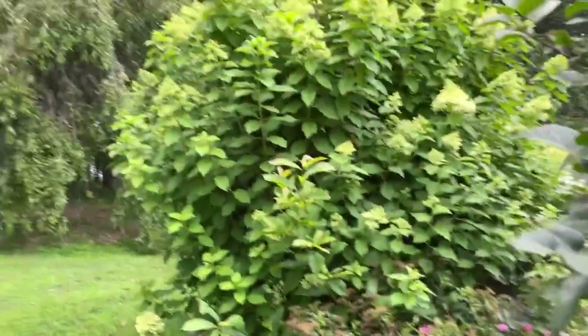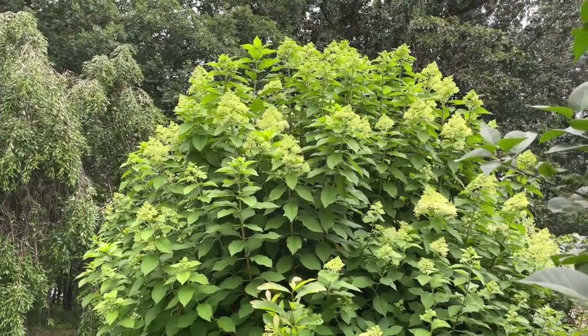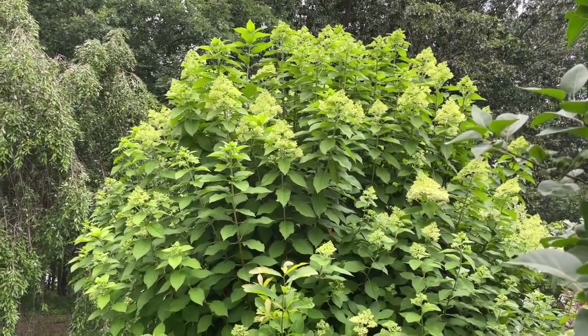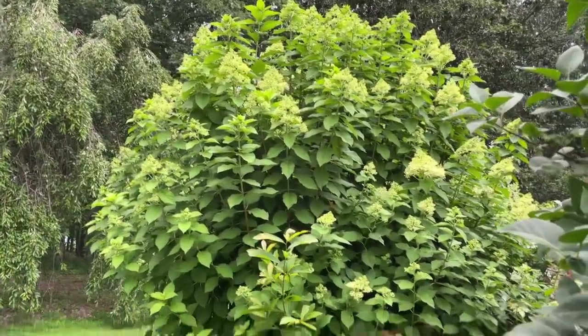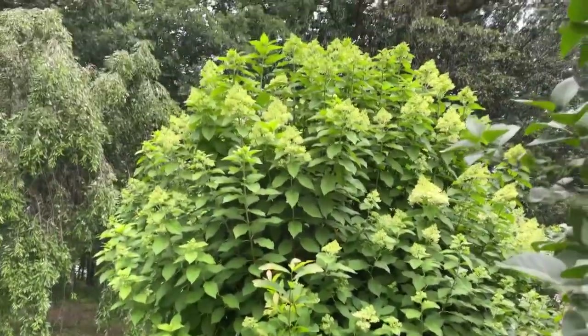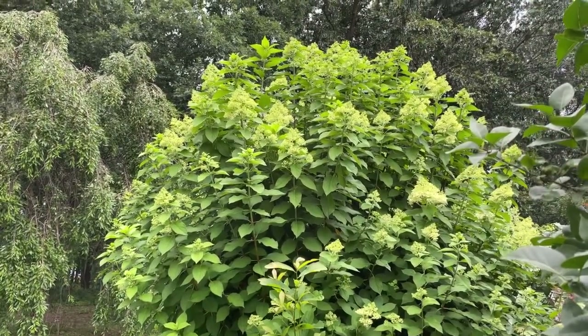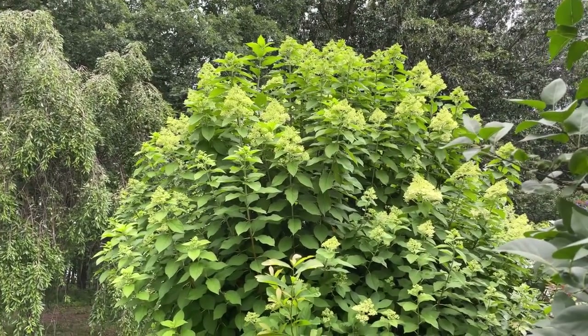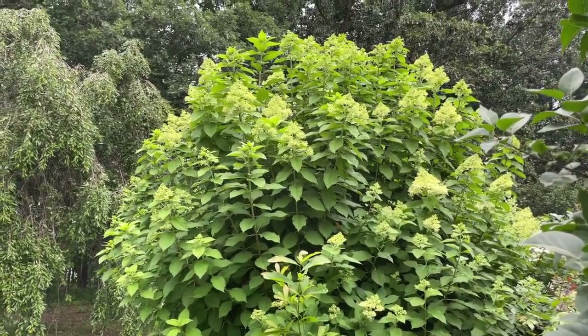And here is one of my limelight hydrangeas. These guys are going to be packed with giant 12-inch blooms in just about another two weeks. If you're looking for a hydrangea that loves to grow in full sun and needs very little care and will bloom for you year after year, it's limelight hydrangea. I've got tons of limelight all over the place and a ton of videos all about them.